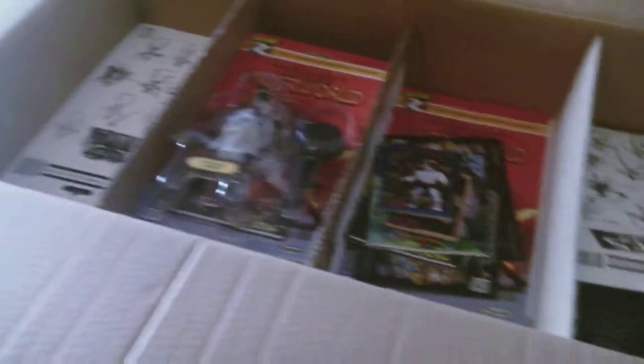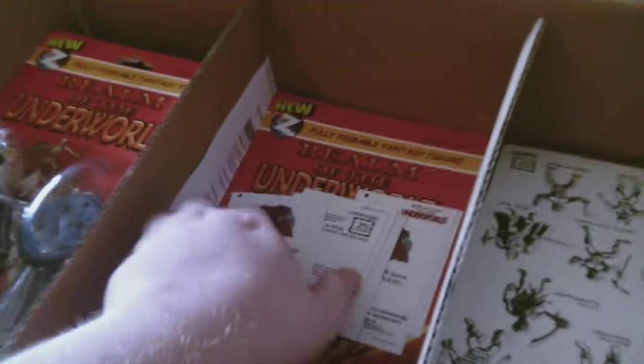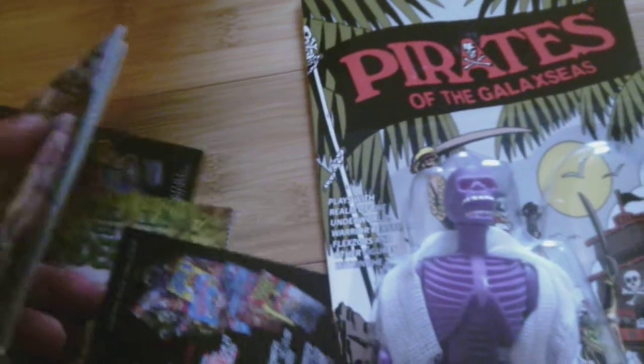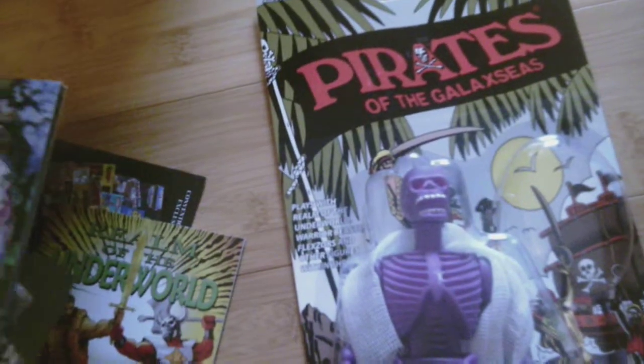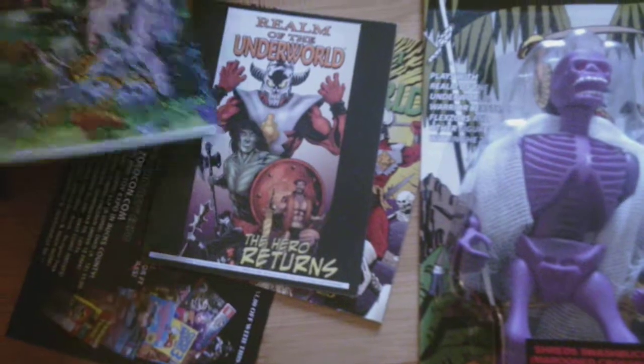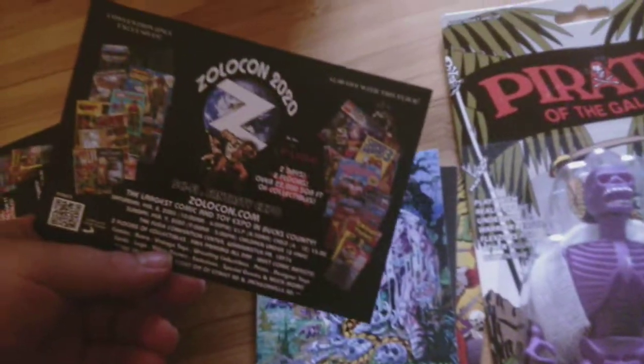As you can see, I've got a box full of them. He comes with a bunch of cards and stuff, a little mini-comic — well, two mini-comics, actually three mini-comics — and some ads for Zolocon 2020. So that's Shred's Swashbuckler.